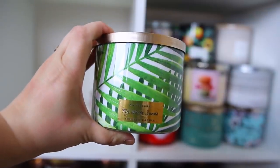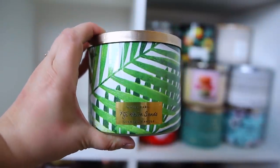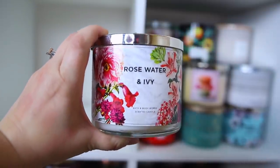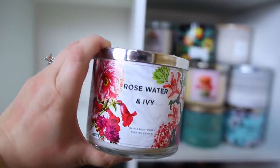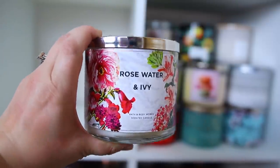Here's a fun summer candle — this is Fiji White Sands. I think they come out with this quite frequently and it just smells very tropical. Another rose scent I like is the Rose Water and Ivy. If you can't tell, I really enjoy rose but it has to be mixed with something — and I also have this one in body care.